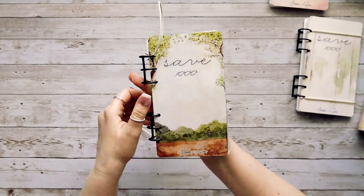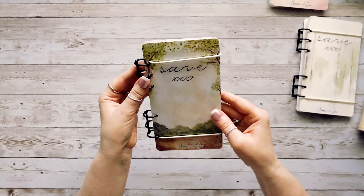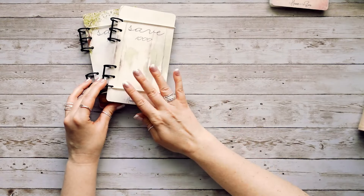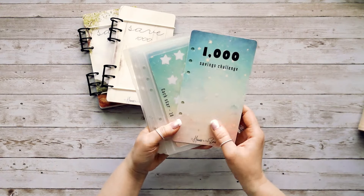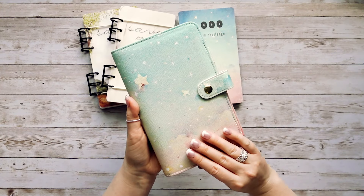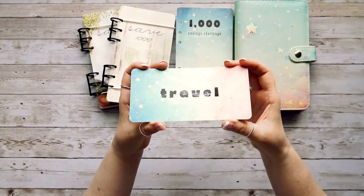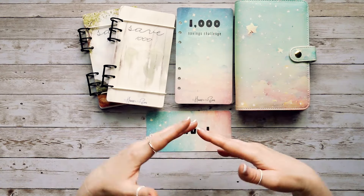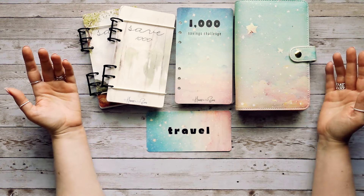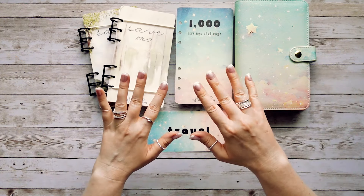So what do you guys think? I worked really hard on these and I'm really excited to offer some new things in the shop. We have the two tree-themed versions, the new beautiful A6 budget binder, and the new category cards — all available in the shop. If you have any questions, leave them down below or message me on Etsy and I'll be happy to answer. Thank you so much for tuning in — I'll see you in my next video, bye guys!